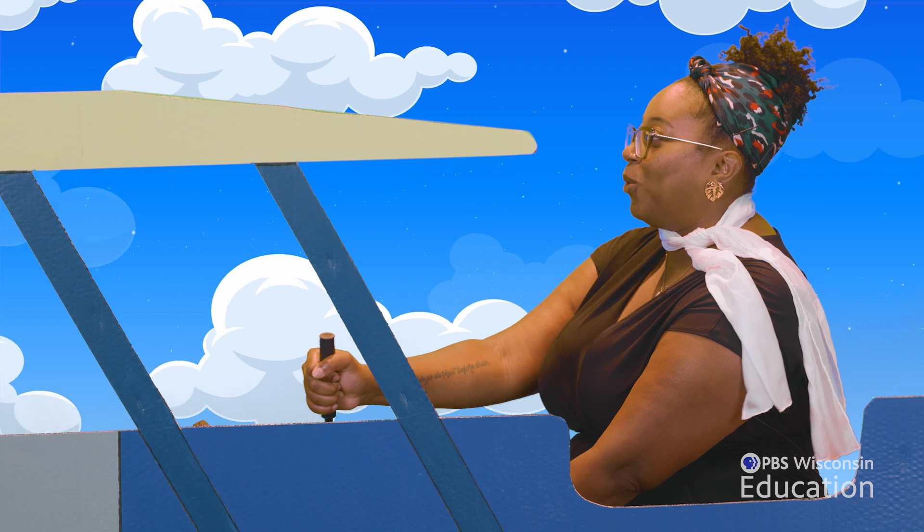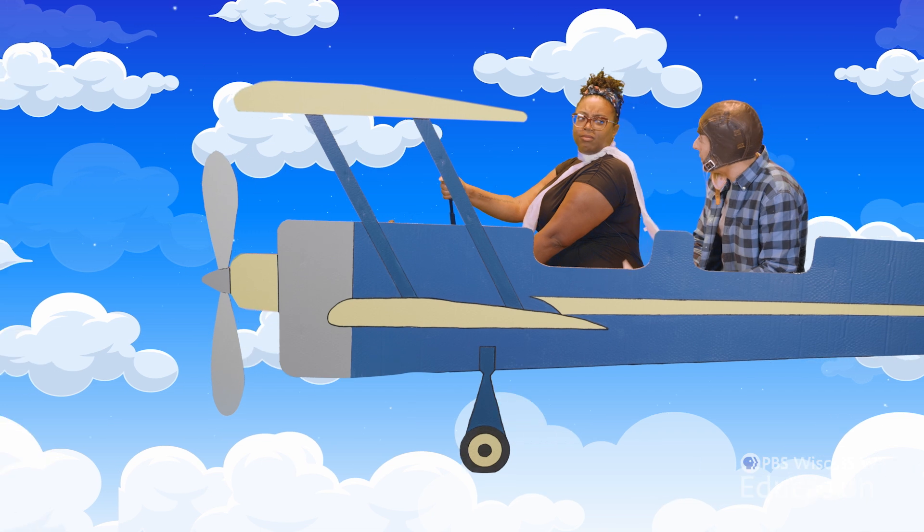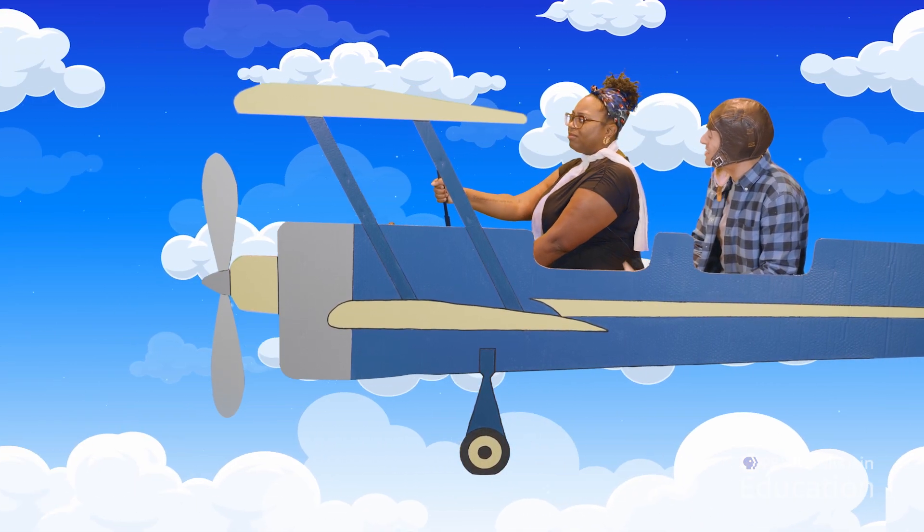It's about this airplane pilot in the 1920s. She's flying around the country doing all sorts of cool things during the early days of aviation history. You should make her an airmail pilot. Did you know there was an airmail route that went through Wisconsin in the 1920s?